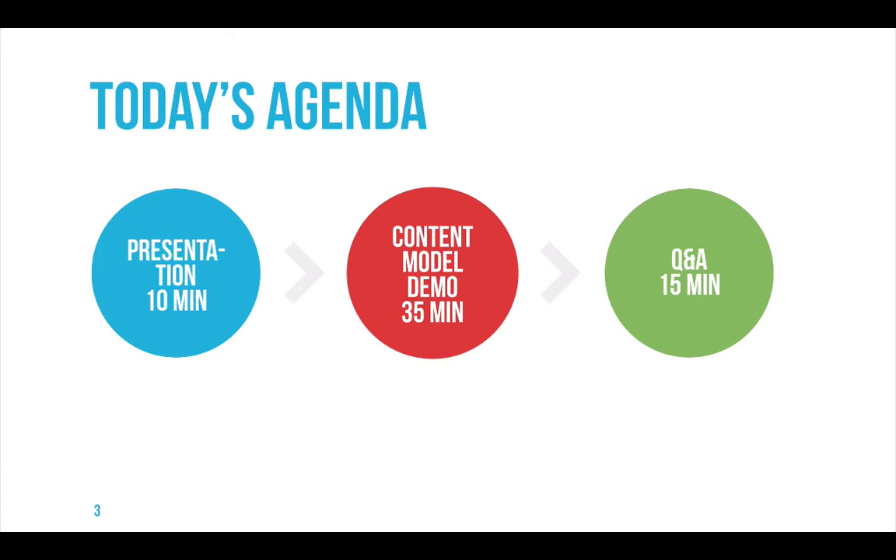Today's agenda has a first short 10-minute presentation about the themes we're going to approach. Afterwards we will actually show you the content model — not only how to create one yourself, but also how that then translates into a complete website. And by the end of the webinar we'll have a short Q&A.